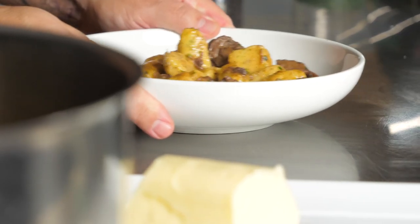So comforting, so good, so delicious. You have to make this dish using European butter.